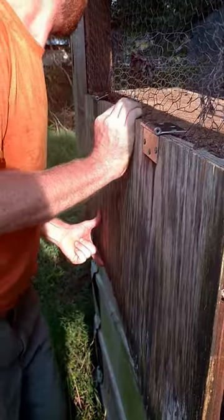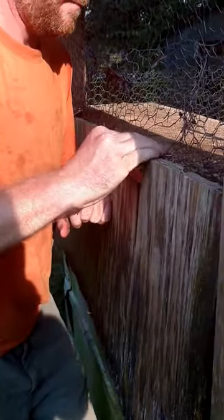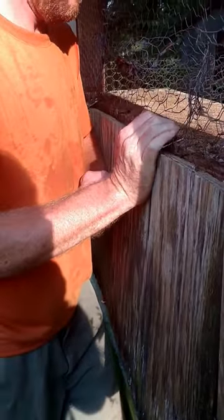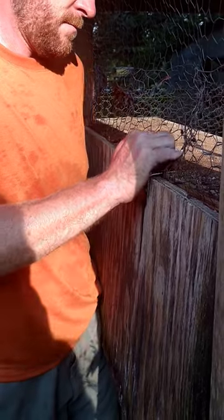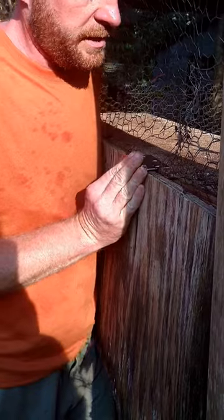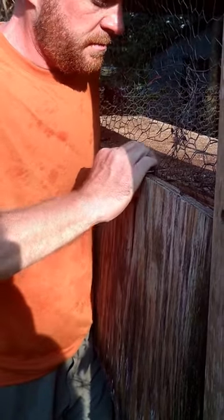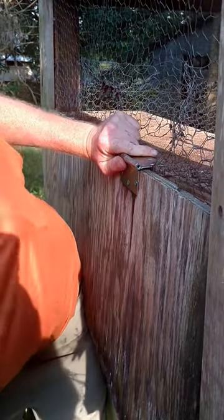We got the new hinges on and we're going to put the door on there too, attaching those hinges. Ryan mentions it's not quite lining up the way he'd like, but he thinks he can make it work. Excellent — that'll do.